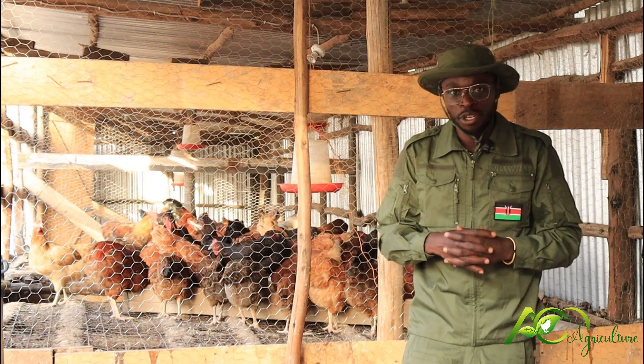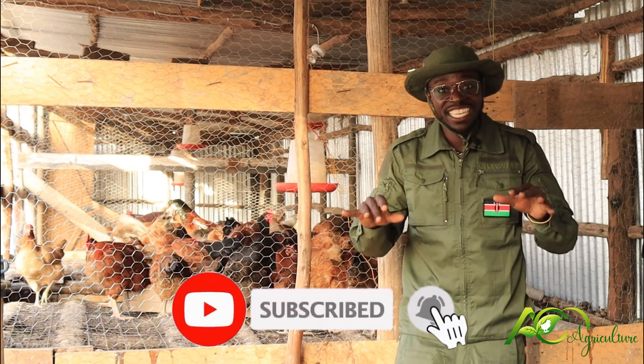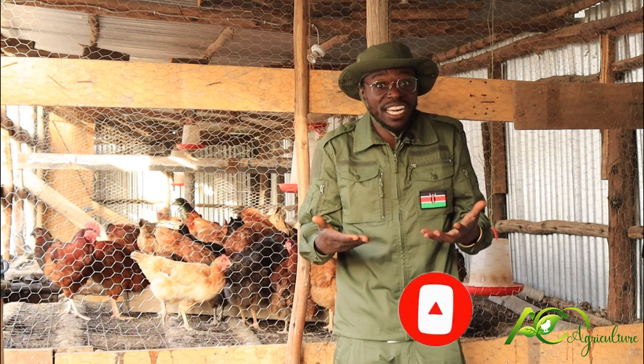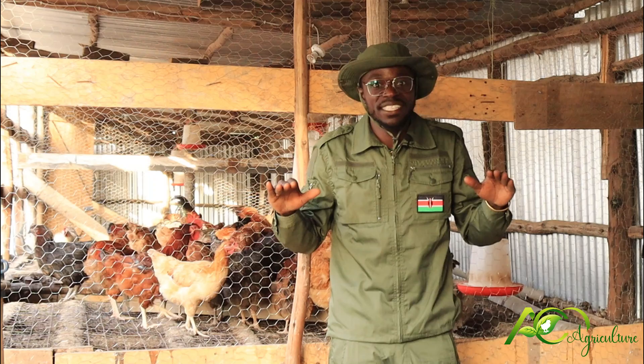If you're new to this YouTube channel, kindly hit the subscribe button, like and share. Remember to click the notification bell so each time we upload a new video, you'll never miss it.